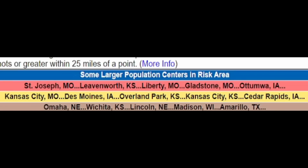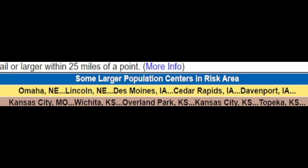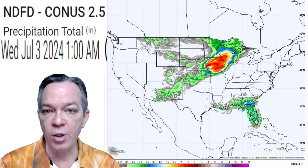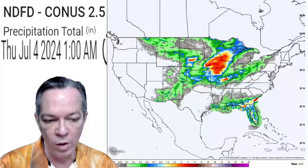Here are your cities and states at risk for damage winds today, and also your hail threat — best place is right here and towards the south central at 15 percent. Here are your cities and states at risk for the hail threat. The National Weather Service says scattered thunderstorms are most likely over southern Iowa, northern Missouri, and northeast Kansas between about 2 to 9 p.m. Central Time. Damaging winds, a few tornadoes, and large hail are the expected hazards. Just because you have the hazard doesn't mean you will experience them.